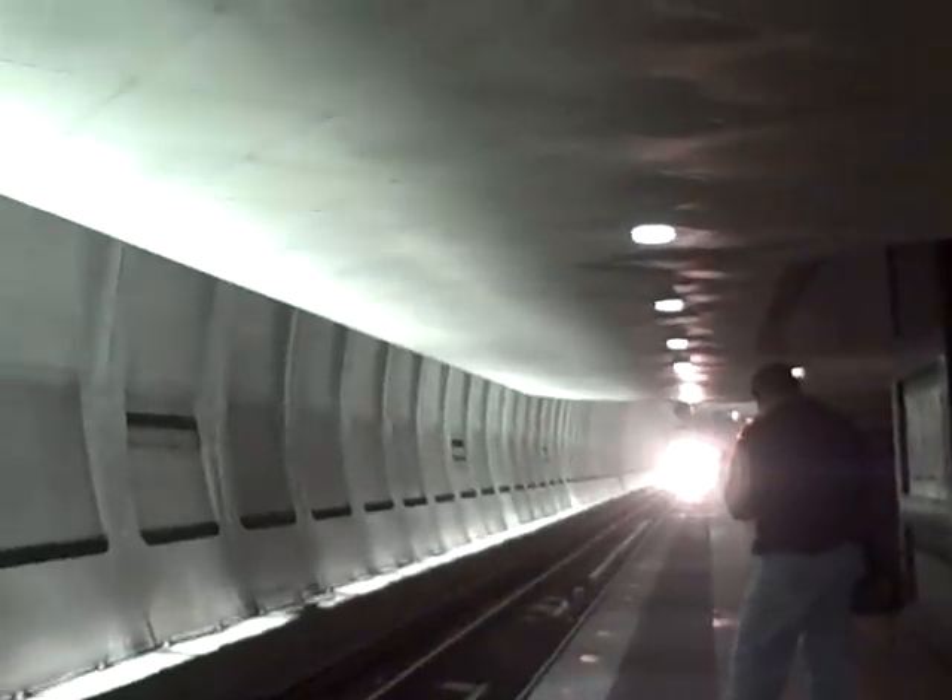That's the intercom speaking right now. These lights are flashing until the train is coming. And lo and behold, it is.